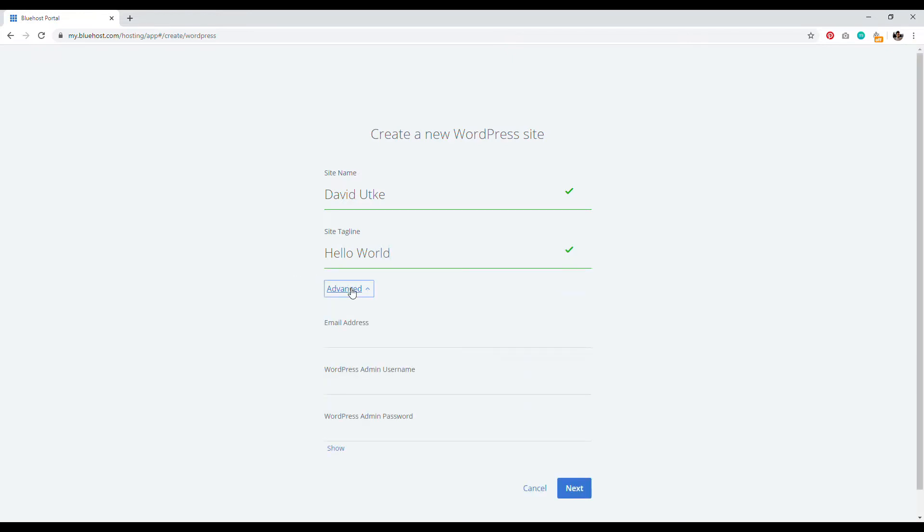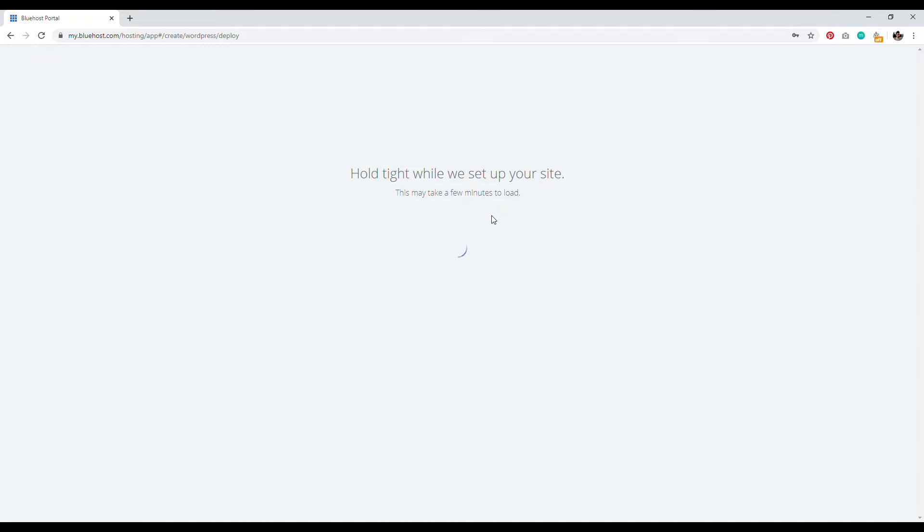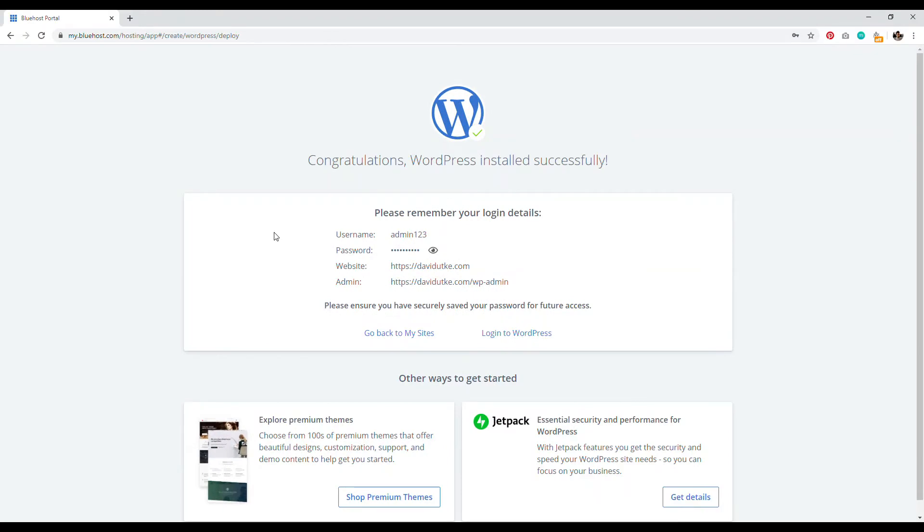Click on the Advanced tab. You can enter an email address — this will be your recovery email. I highly recommend setting a WordPress admin username and admin password yourself; otherwise Bluehost will generate a random one. Type in your chosen username and password so you can log in with ease. Click Next. Unselect any pre-checked plugins we don't need, make sure WordPress is installed on the root domain name, and click Next. WordPress will begin the installation process.